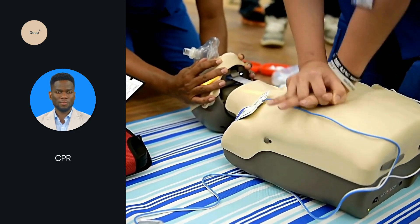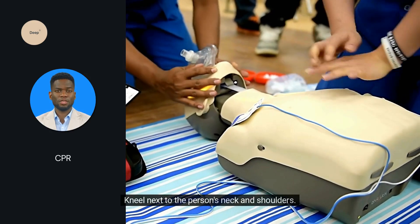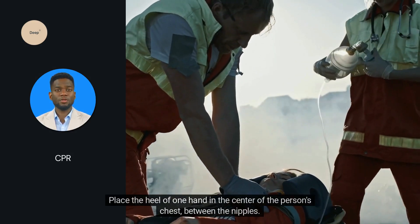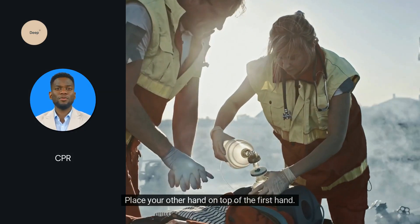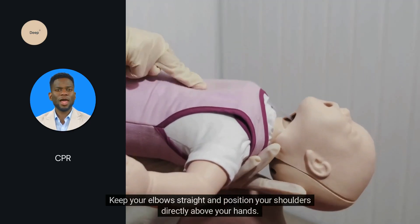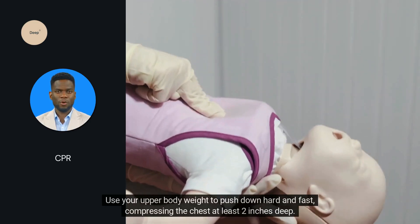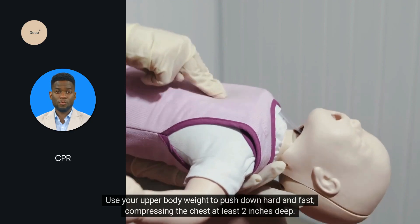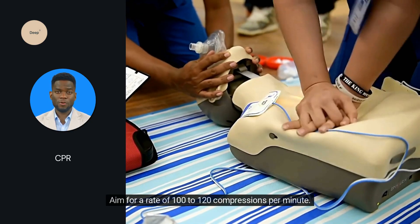Chest compressions: position the person flat on their back on a firm surface. Kneel next to the person's neck and shoulders. Place the heel of one hand in the center of the person's chest, between the nipples, and place your other hand on top, interlocking your fingers. Keep your elbows straight and position your shoulders directly above your hands. Use your upper body weight to push down hard and fast, compressing the chest at least 2 inches deep. Aim for a rate of 100 to 120 compressions per minute.